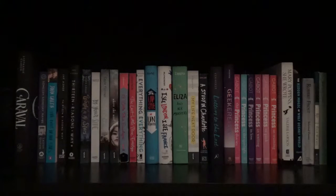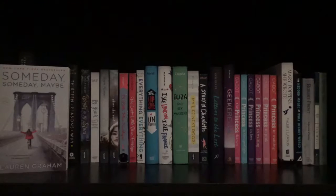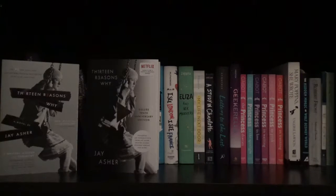On my last shelf on my first bookcase, I have one fantasy book and then contemporaries and some nonfiction books. Caraval by Stephanie Garber. Someday Someday Maybe by Lauren Graham. The Fault in Our Stars by John Green. Thirteen Reasons Why by Jay Asher — I have two copies: one is the regular version and one is the 10th anniversary edition.